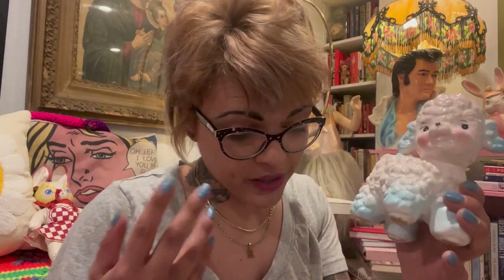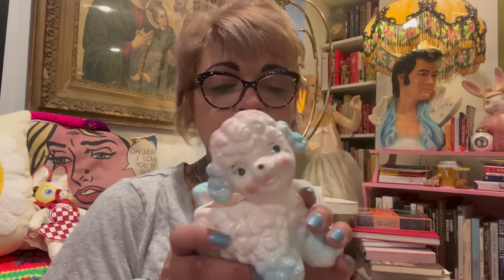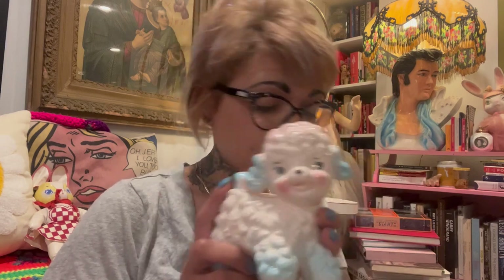Next up, I got this super cute little Samson Imports lamb planter. I've had this one before but it's pretty hard to find at a decent resale price. I only paid $8 for it. It's from 1961 and was in good condition. We love a kitschy little lamb for $8 — I scooped that up.